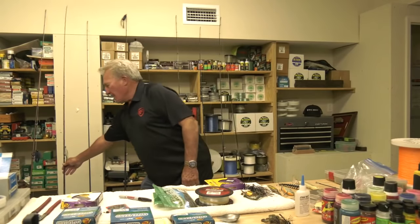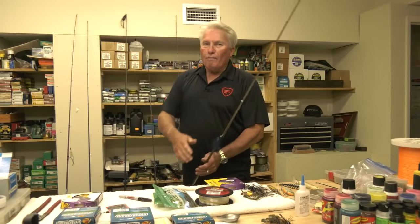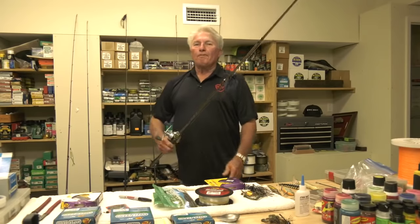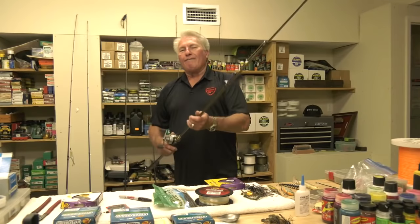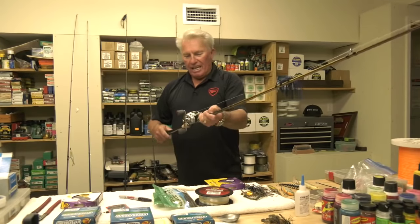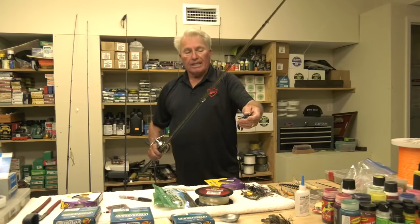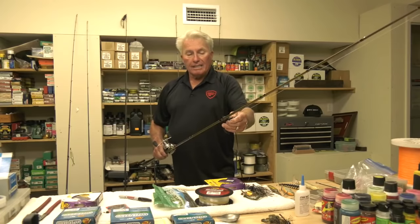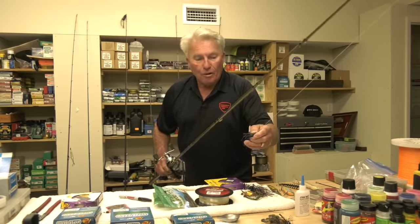Here's my number one rod. I've won more tournaments, caught more big fish, and had more fun on a flipping stick — a seven-and-a-half-foot heavy-duty flipping stick. This is actually the Emperor series, extra heavy. It's a 7'4", almost 7'6". And I have it rigged up with 65 pound braid.